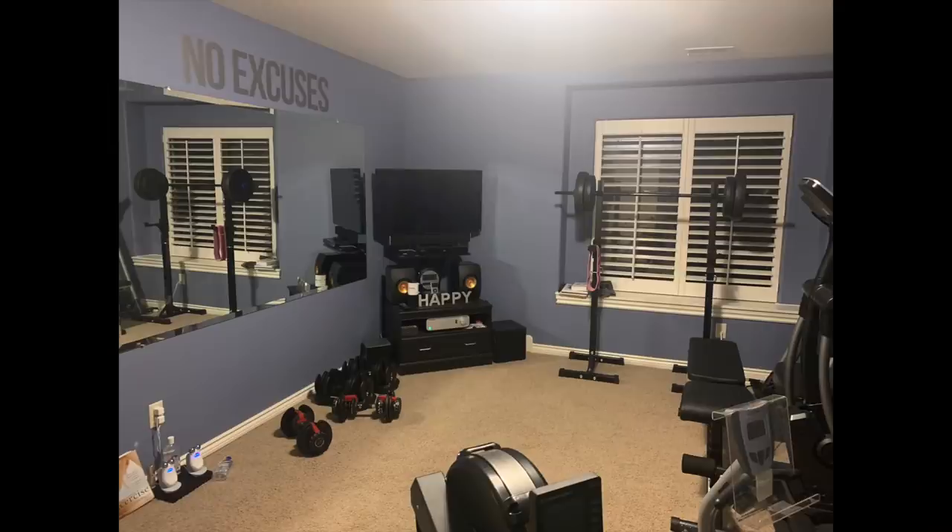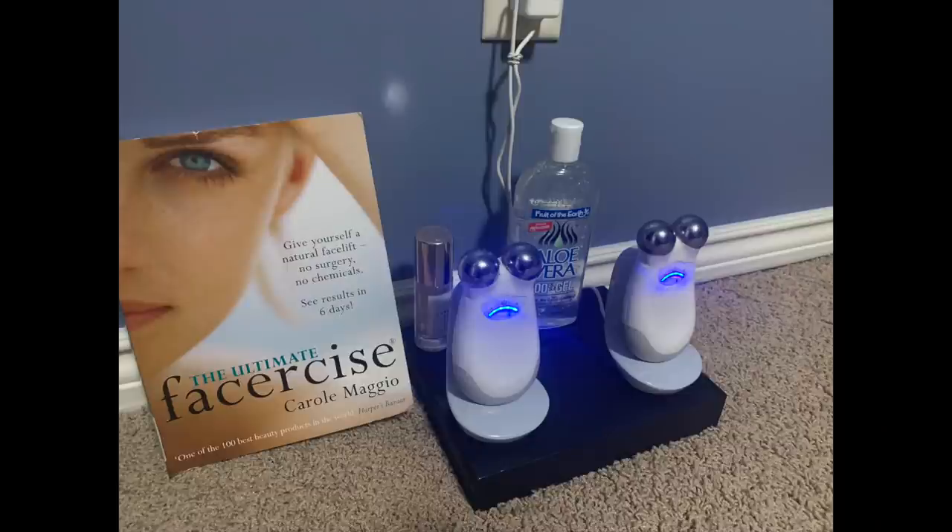I use the NuFace Monday through Friday morning along with my weight routine. Here is a look at my weight room — you can see my two NuFaces in the lower left. My husband Alan made me a little platform out of plywood and spray painted it black, which looks a lot better. The NuFaces are such an important part of my facial skin firming routine that I like them to look presentable in my exercise room.